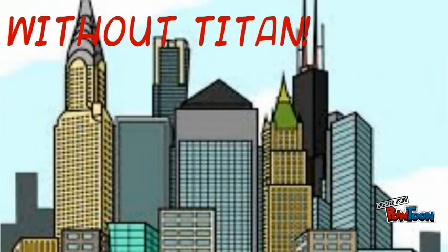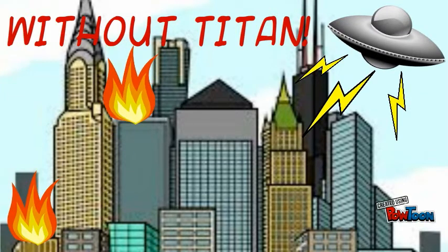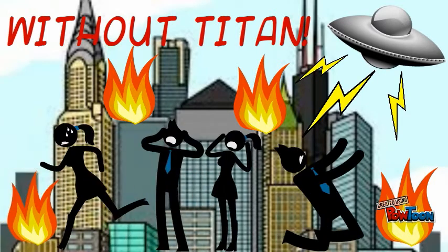But without Titan, the hackers are able to penetrate the computer network and bring in unwanted data and or steal data within that computer network. So kind of like an alien ship that attacks and destroys a city. Exactly.